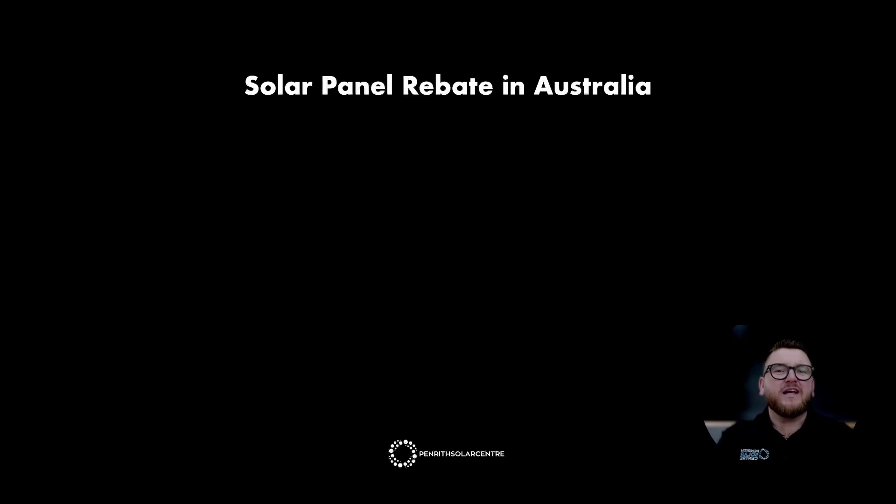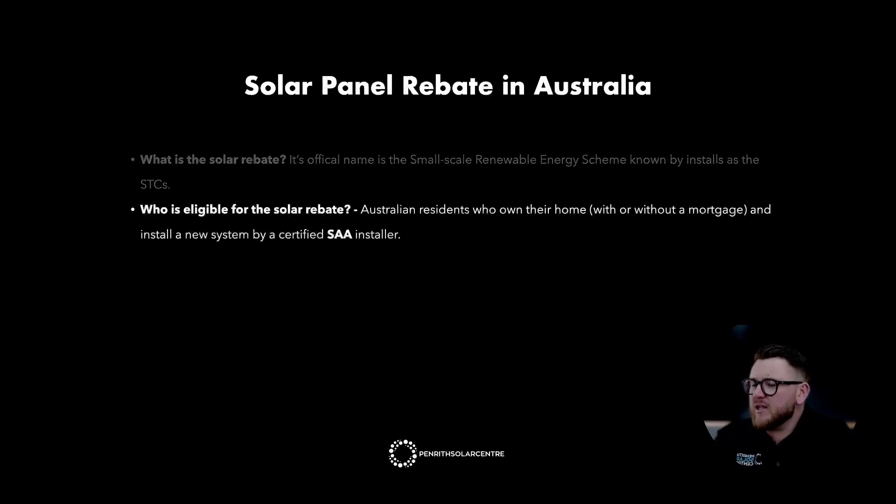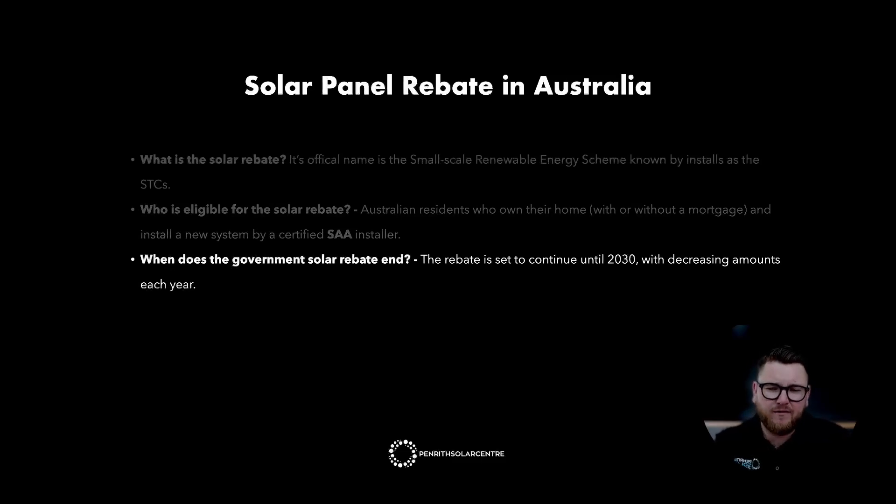The solar panel rebate in Australia. What is the solar rebate? Its official name is the Small Scale Renewable Energy Scheme, known by installers as STCs. Who is eligible? Australian residents who own their own home, with or without a mortgage, and install a new system by a Clean Energy Council accredited installer. The rebate is set to continue until 2030, with decreasing amounts each year. It was introduced in 2015 and reduces by approximately one-fifteenth every single year until 2030, when the federal government rebate will no longer be available.